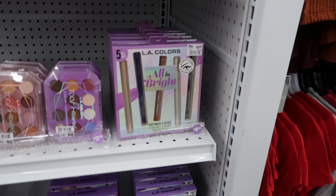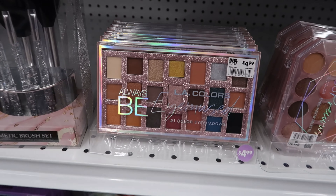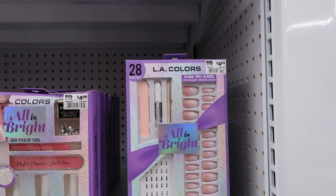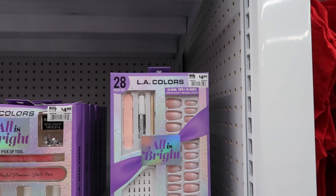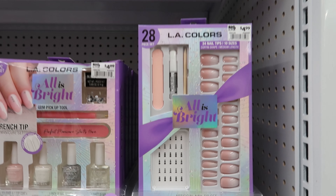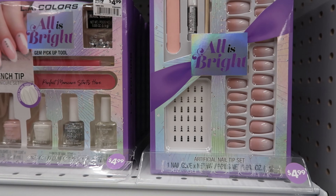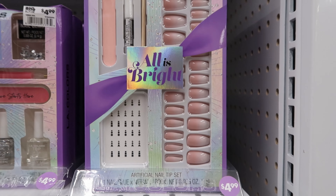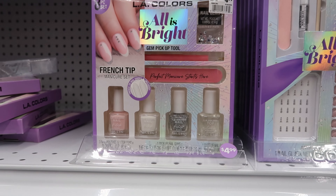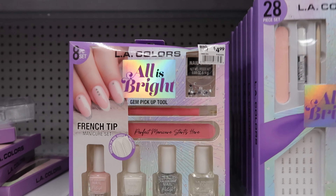Then they have more makeup down here. The 'All Is Bright' set is $4.99. These are $2.99. That one is $4.99. They have a 28-piece set for $4.99 — it's like an ombre set, and you get a nail file, nail glue, a cuticle pusher, and detail stickers for the nail. Then they have this eight-piece set: you get four nail polishes, a gem tool, gems, and a nail file — that is $4.99 as well.